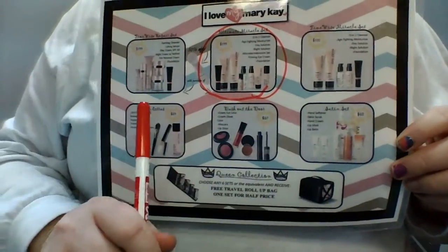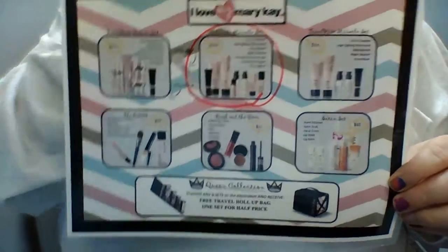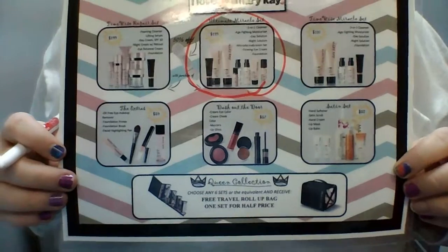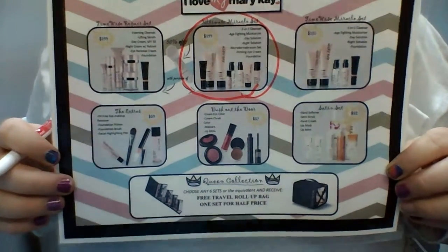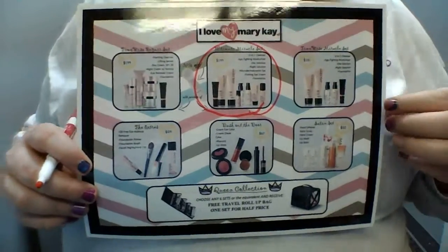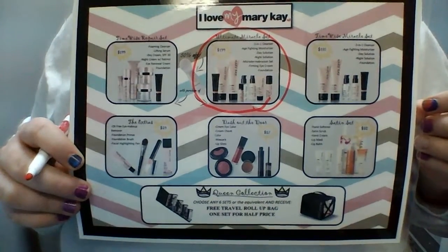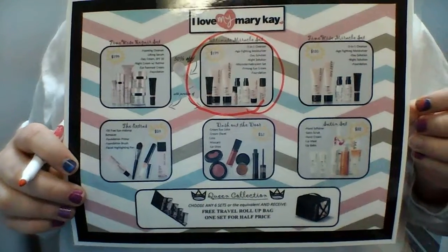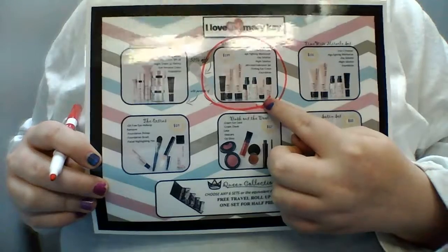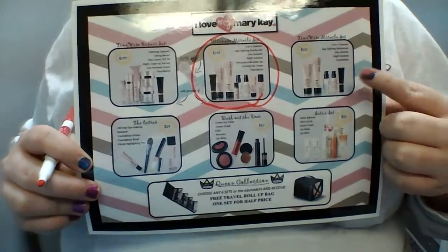Now let's start with the skincare sets and let me tell you a little bit about them. The TimeWise Ultimate Miracle set is what we use today and that includes the cleanser, moisturizer, day solution, night solution, microdermabrasion step one and two, affirming eye cream, and a foundation of your choice. One step down from that would be the TimeWise Miracle set, which includes your cleanser, moisturizer, and your day and night solution and a foundation — it does not come with the microdermabrasion or the firming eye cream. That's really the basic that you need on your face every single day.